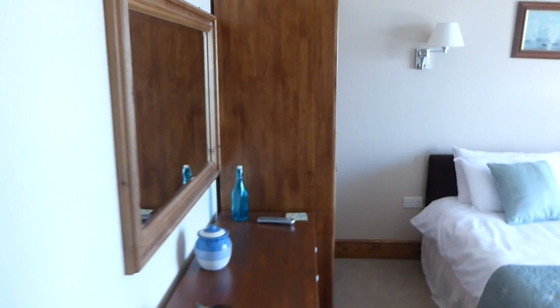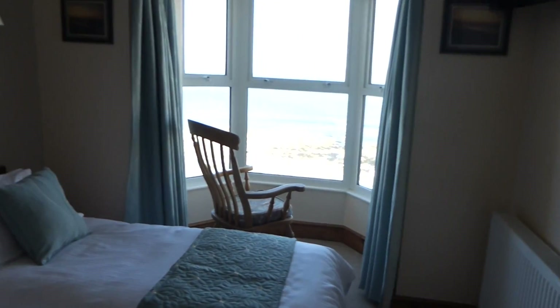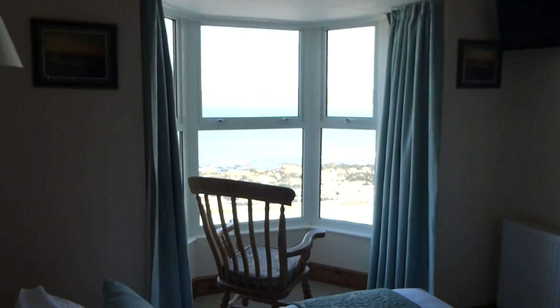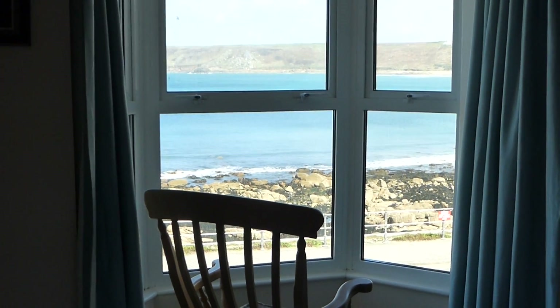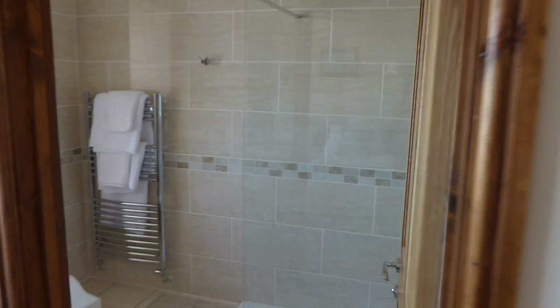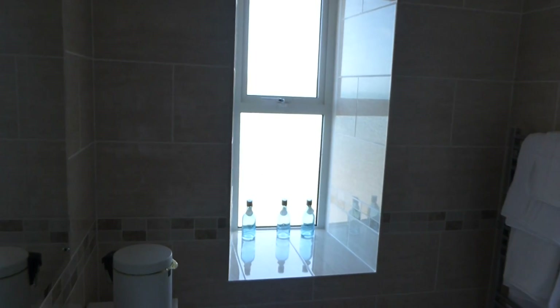Along the hallway are a couple of cupboards where we keep caretaker items. The next bedroom is a twin — the beds can be pushed together or separated if preferred. There's plenty of wardrobe capacity. Looking out you can see just what you're looking at here at Sennen. There's a TV, and most of the smaller TVs have a DVD player built in. There's also a walk-in wet room with a loo and wash hand basin.